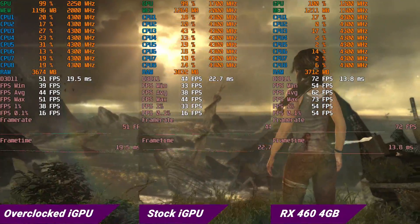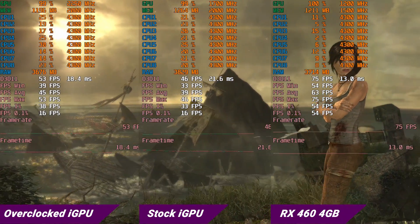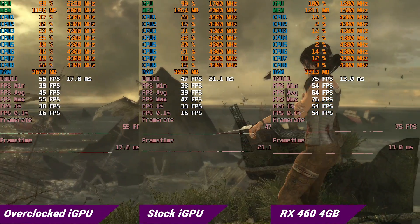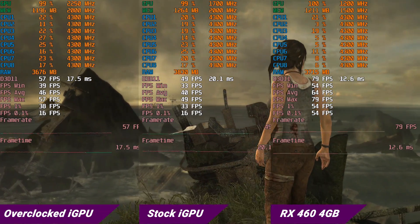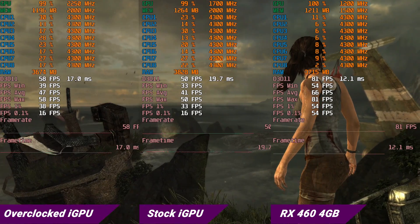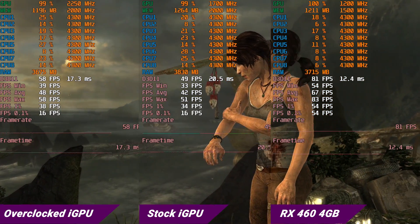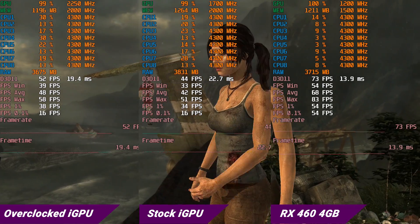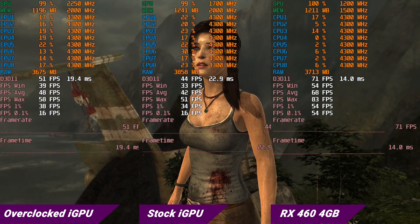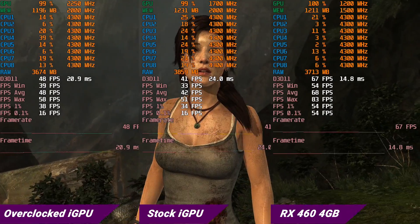For our final synthetic benchmark, Tomb Raider — the first of the rebooted series — running on low at 1080p, we gain about five to six fps over stock, bringing the game to 48 fps average. It's not great but it's playable, and once again 720p will make this more playable.